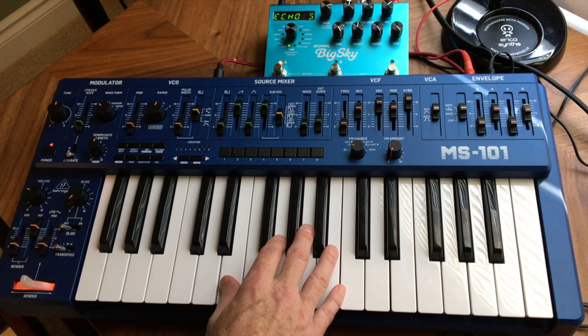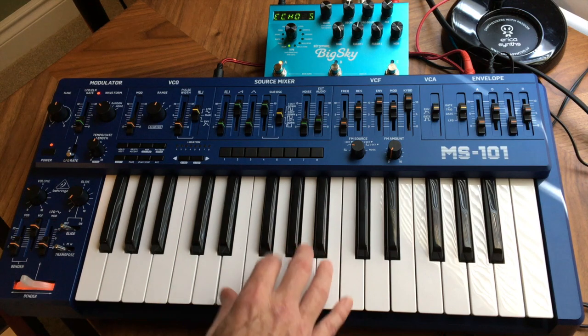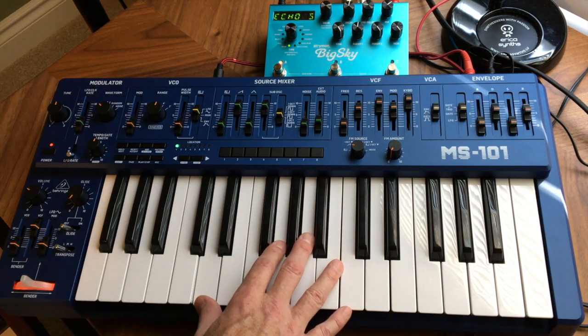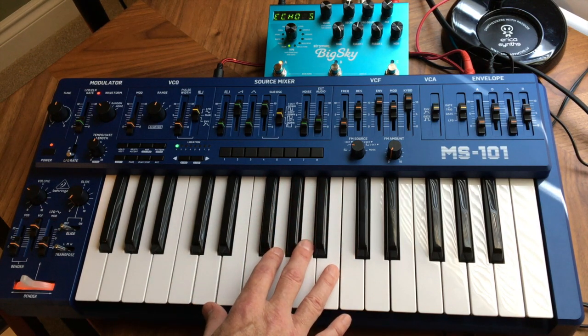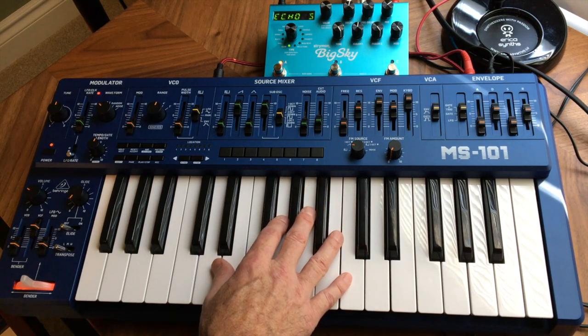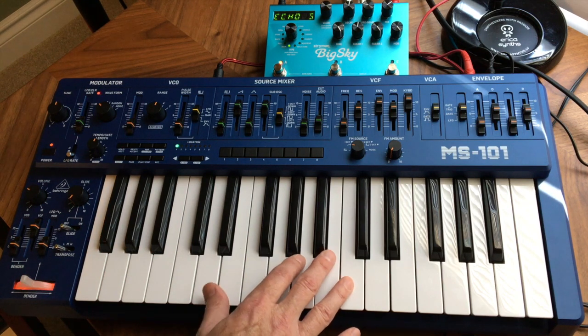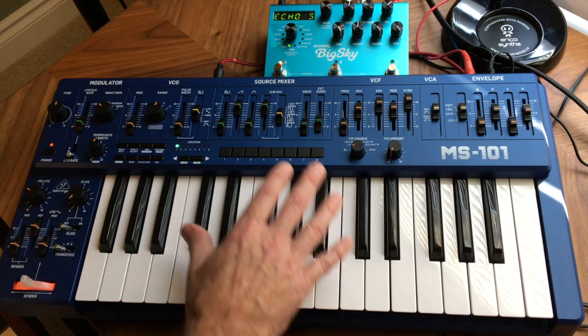I never could afford the blue one. I got a gray one that didn't work and I fixed it, and because of everything I had to do to get it working, I'll never sell it. The blue one was always at least twice as much as the gray one, so I finally got the blue one.